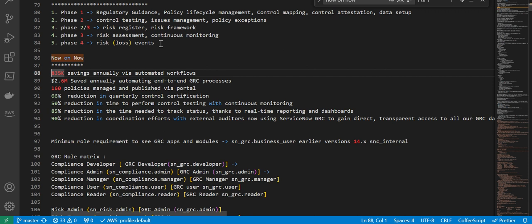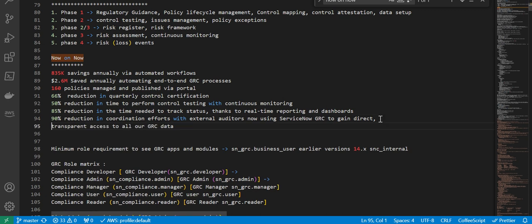First one is 835K savings annually via automated workflows, 2.6 million savings annually automating end-to-end GRC processes, 160 policies managed and published via portal, 66% reduction in quarterly control certification, 50% reduction in time to perform control testing with continuous monitoring, 85% reduction in time needed to track status with real-time reporting and dashboards, and 90% reduction in coordination efforts with external auditors. Now using ServiceNow GRC, external auditors gain direct transparent access to all GRC data.